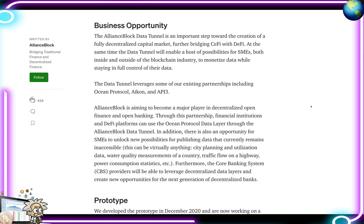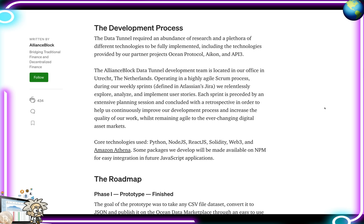The Alliance Block Data Tunnel is an important step toward the creation of a fully decentralized capital market, further bridging centralized finance with decentralized finance. At the same time, the Data Tunnel will enable a host of possibilities for SMEs both inside and outside of the blockchain industry to monetize data while staying in full control of their data. The Data Tunnel leverages existing partnerships including Ocean Protocol, ICON, and API3.